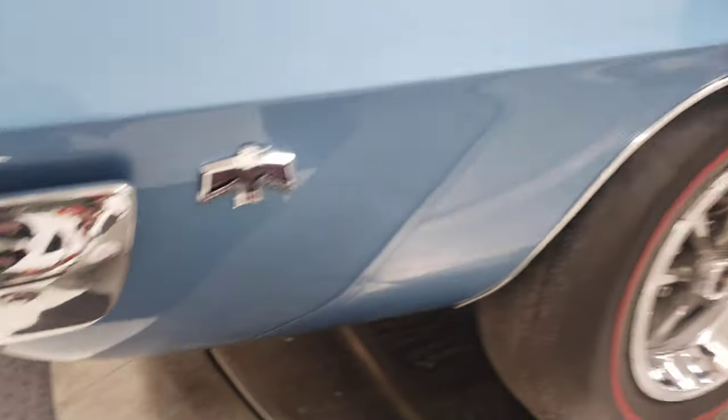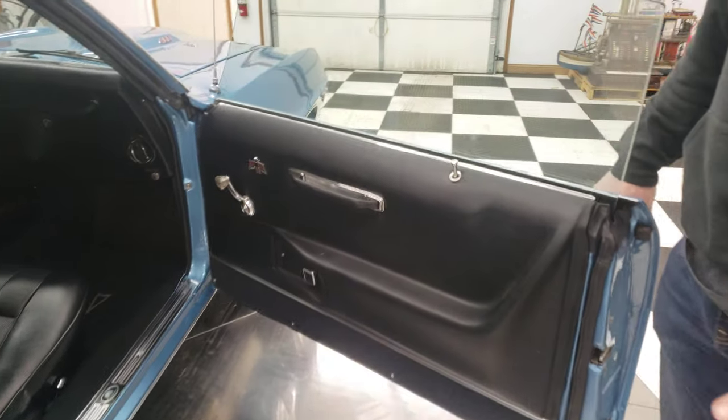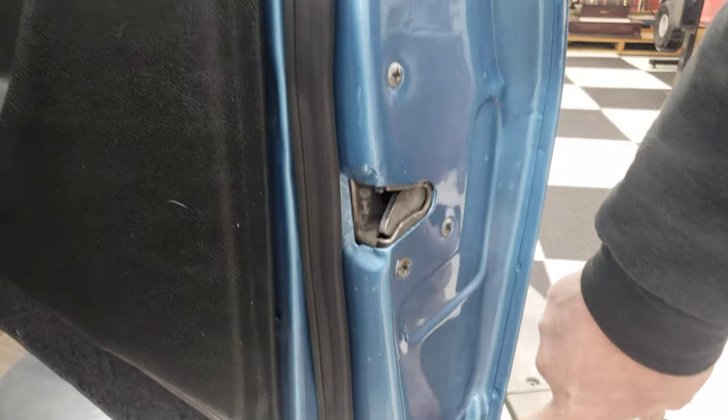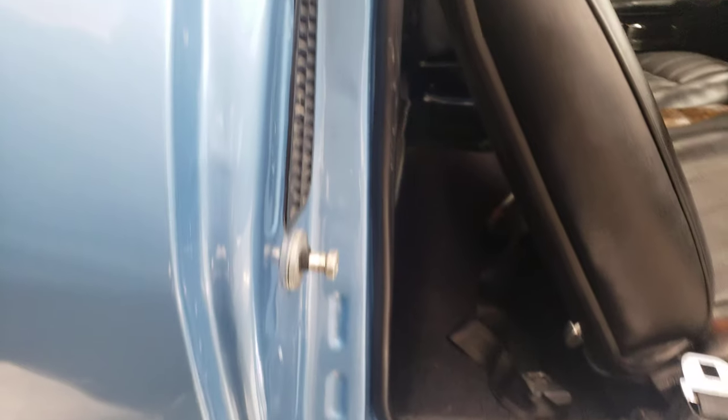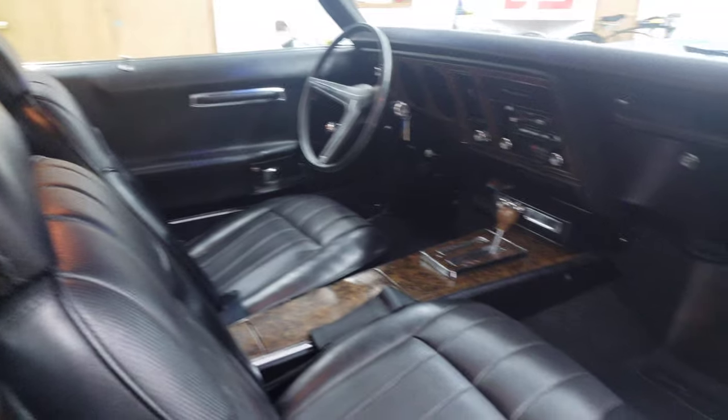1969 Pontiac Firebird — this thing is absolutely beautiful. Check out the door jams, the door panels, the interior. You can see all the seams right here; they have not been all mudded up or welded on. Your sill plates are in great shape. Your door jams are excellent. This is a very, very nice car.